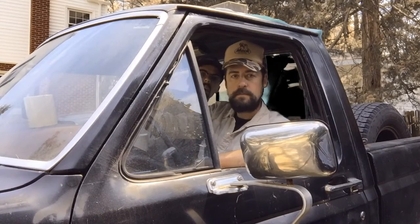Hey everybody, and welcome back to CATS — Contemporary Art Talk Show. C-A-T-S. Hey, we're doing things a little bit differently today. We're actually working out of a truck, because this episode is all about trucker art.